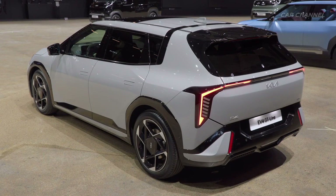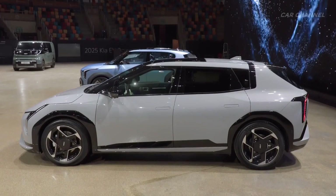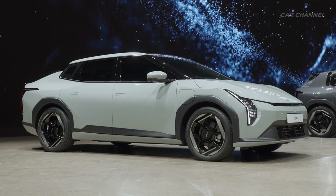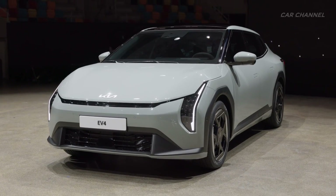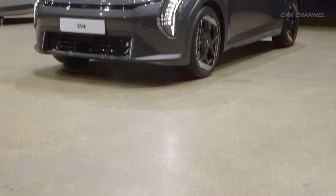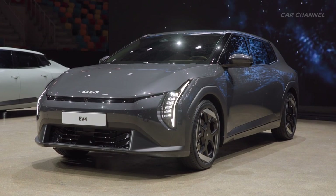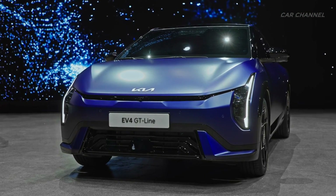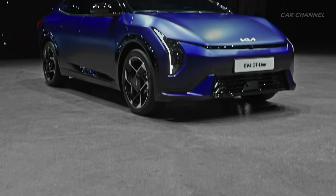Distinctive and clean, it is built to excel in any situation. The EV4 sedan and EV4 hatchback's striking front-end design feature Kia's innovative EV tiger face, complemented by vertically-oriented headlamps and the brand's iconic star map lighting signature. This dynamic combination accentuates the vehicle's wide sporty stance while underlining its refined, cutting-edge character.